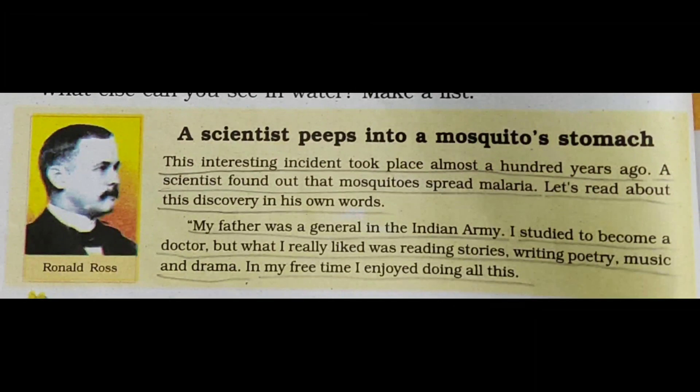My father was a general in the Indian Army. I started to become a doctor, but what I really liked was reading stories, writing poetry, music, and drama. In my free time I enjoyed doing all this. His father was working in defense, and though he wanted to become a doctor, his hobbies were reading stories, writing poetry, listening to music, and doing drama.